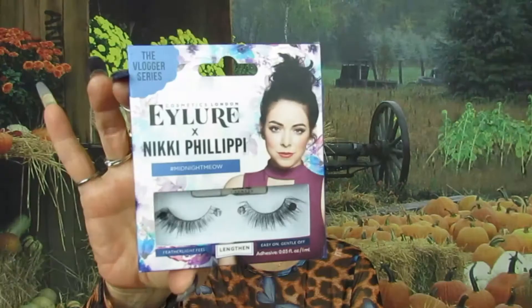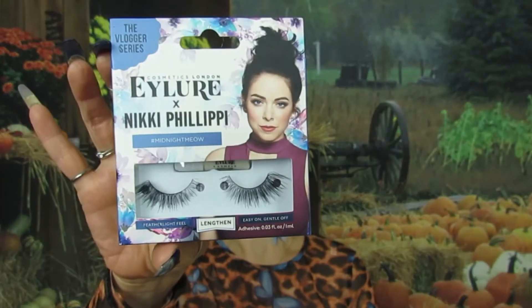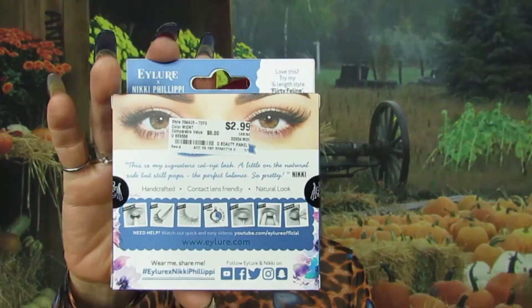Then I saw this — it says 'Tell Your Lashes' by Nicky Philippe, I believe that's how you pronounce it. I saw these and they look so so beautiful and wispy, especially in the outer corner — that's why I got them. I got these for $2.99. I always have to include something beauty because beauty is my channel.